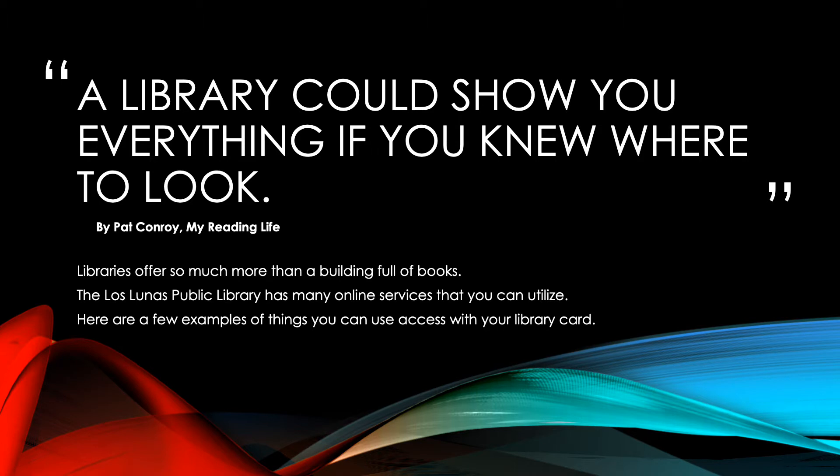Libraries offer so much more than a building full of books. In addition to being able to check out books, DVDs, and audiobooks, you can also utilize our computers within the building as well as many other programs. But we offer a lot of our services online. Here are a few examples of those services that you can access.